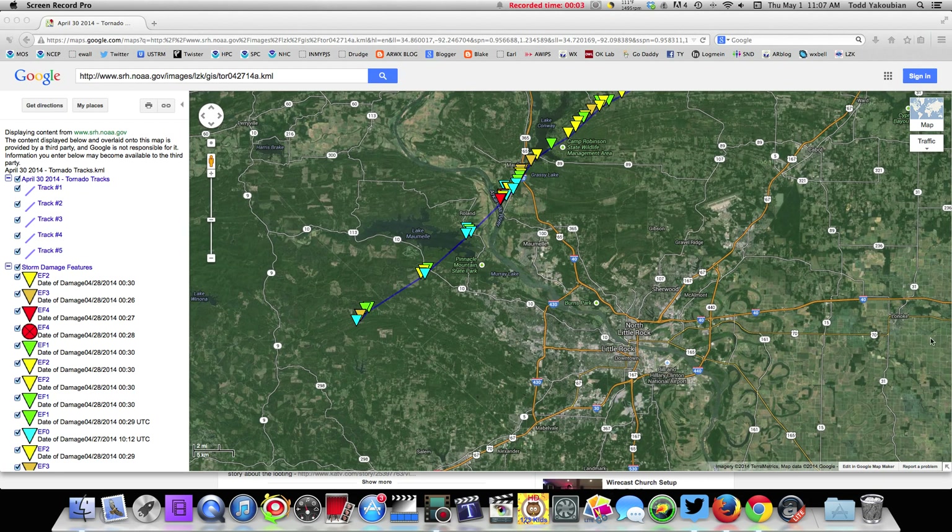Hello, this is meteorologist Todd Jacoby and welcome to the Arkansas Weather Blog. We are your ticket to big weather events.